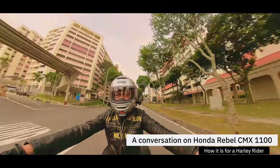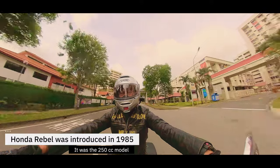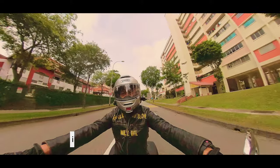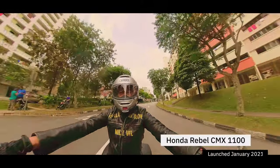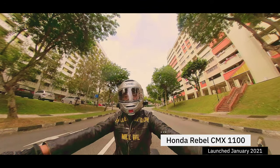Now the Rebel was first introduced quite some time ago — I'll probably put it up in the description. They got a few different models: the 300, the 500, but here we're specifically talking about the 1100cc. The latest model was obviously introduced this year; the new model was launched in January 2021.